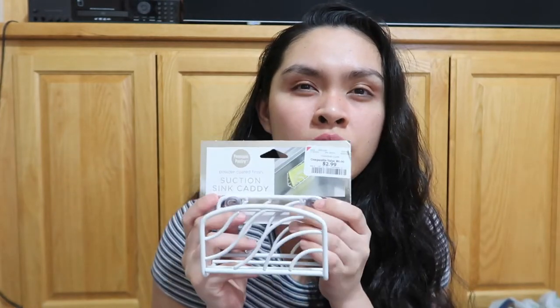We got tongs — two of them, a small one and a big one — for $5.99. We got this round baking pan for $4.99 because I'm planning to bake a cake or put some cinnamon rolls or stuff like that.